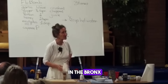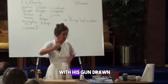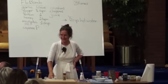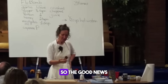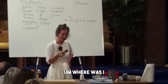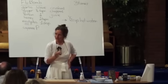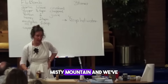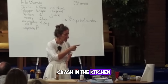I was in the Bronx, New York lecturing one day and behind everyone a policeman came in with his gun drawn. I just kept lecturing. He went out again. So the good news, we're going to keep going. Back at Misty Mountain with the doctor — crash in the kitchen.